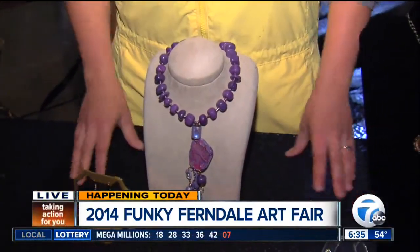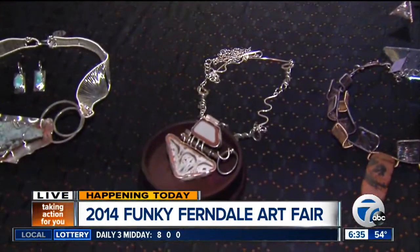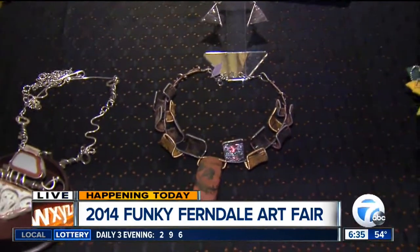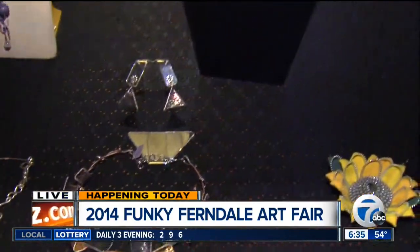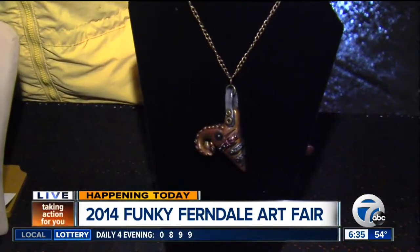How do you find these artists? These are just spectacular pieces. Well, most of them find us, which is really great. We put out a call every year and they submit images of their work. Then we go through and jury out the best of it. This year we had a really phenomenal showing and about half of the artists we had to turn away — that's how much interest there is in Ferndale right now.